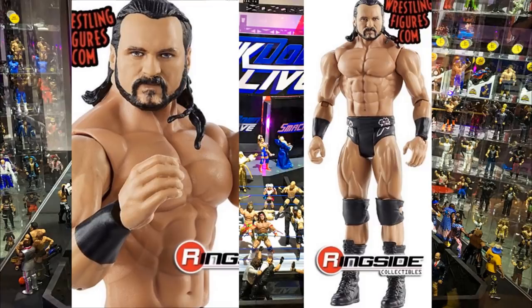Drew McIntyre's Basic Series 113 figure looks odd with the torso they give him. It's the same head sculpt we've gotten forever - possibly the same as the Elite 71 Drew McIntyre. His basics just look weird and it looks like he has no neck, so I'm not going to be getting this one.